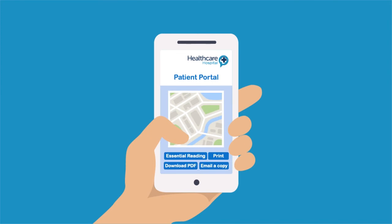On the day of the appointment, Henry can use the live travel map to ensure he gets there on time.